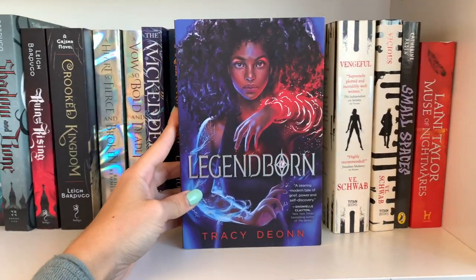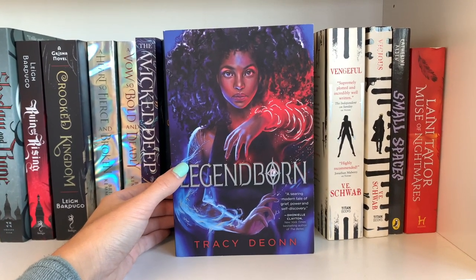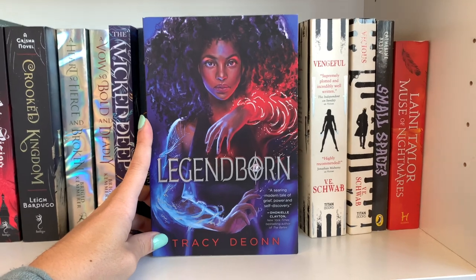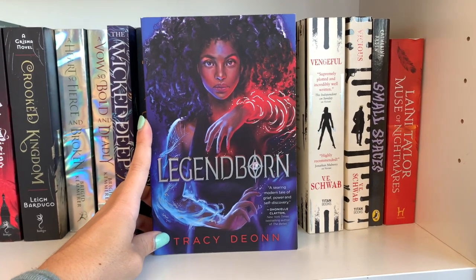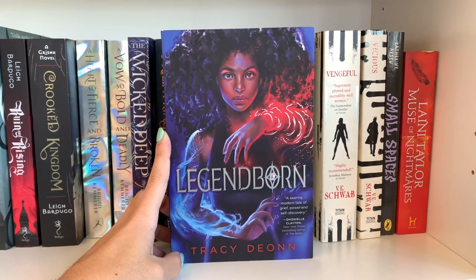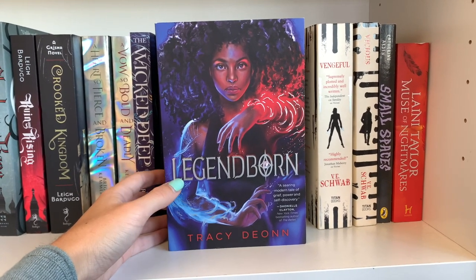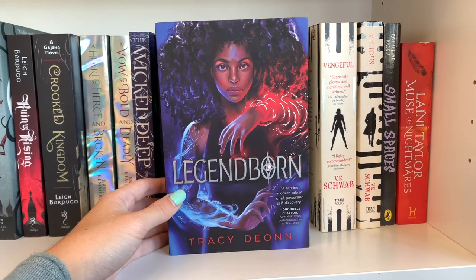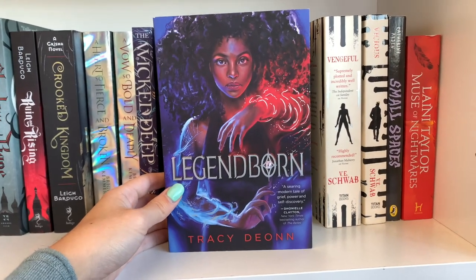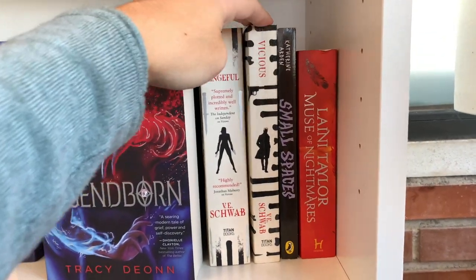Then we have A Legend Born, one of my top books of the year. We follow Brie, who is just starting college and finds herself in a secret Arthurian society. It's a chosen one story with a love triangle and self-discovery — a coming-of-age story at its core. I recommend pushing through the first 30 pages or so because the author spends a lot of time explaining how the Arthurian society works and it was confusing at first. But I pushed forward and ended up really really loving it.